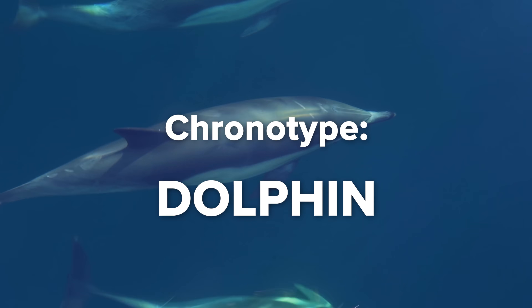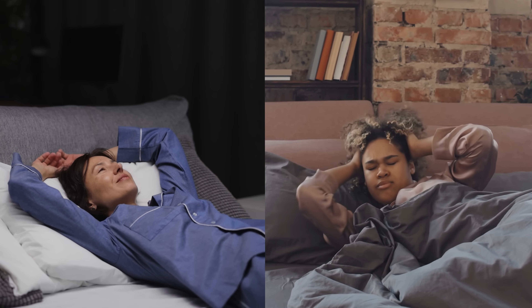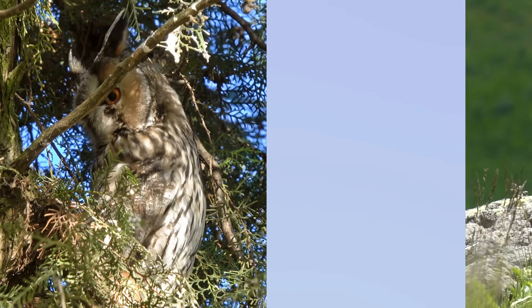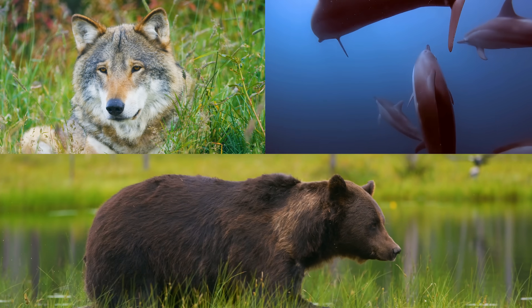Before we can talk about dolphins in particular, let's remember what we mean when we talk about chronotypes. Most people fall asleep every night and wake up every morning around the same time — this is your circadian rhythm. Not everyone's circadian rhythm is the same. Some people are more night owls, while others are more early birds. This is your chronotype; it's genetic, and we think there are four: the dolphin, the wolf, the bear, and the lion.